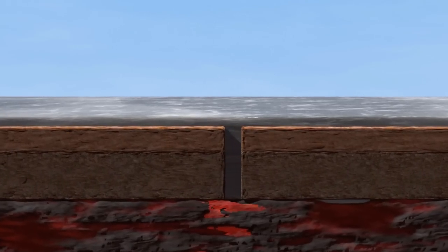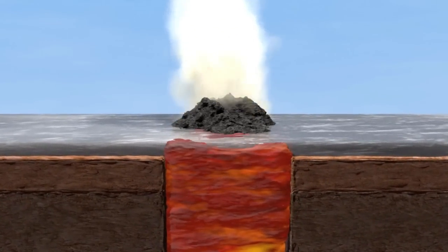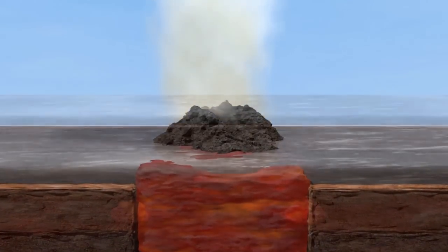Plates can also move away from each other at so-called constructive boundaries. In this case, magma rises to fill the gap, creating a new crust. When this happens under the sea, volcanic islands are eventually formed.